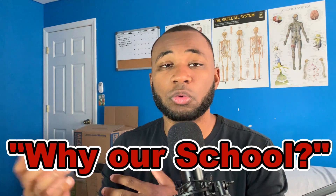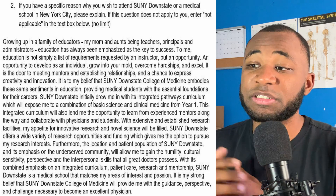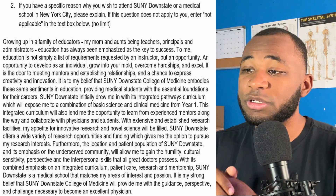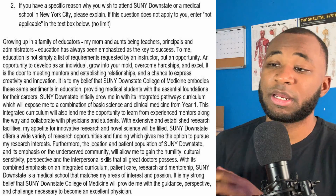The first one I want to go through is: 'Do you have any specific reasons for attending our medical school?' This is a secondary essay for SUNY Downstate — essentially a 'why us' essay. It's about 1,500 characters without spaces. Here's my example: 'Growing up in a family of educators — my mom and aunts being teachers, principals, and administrators — education has always been emphasized as the key to success. To me, education is not simply a list of requirements, but an opportunity to develop as an individual, grow into your mold, overcome hardship, and excel. It is my belief that SUNY Downstate College of Medicine embodies these same sentiments in education, providing medical students with the essential foundations for their careers.'